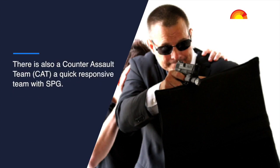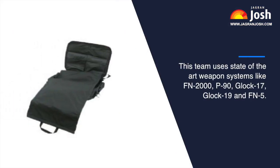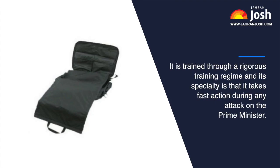There is also a Counter-Assault Team — a quick response team — within the SPG. This team uses state-of-the-art weapon systems like the FN 2000, P90, Glock 17, Glock 19, and FN 5.7. It is trained through a rigorous training regime, and its specialty is taking fast action during any attack on the Prime Minister.